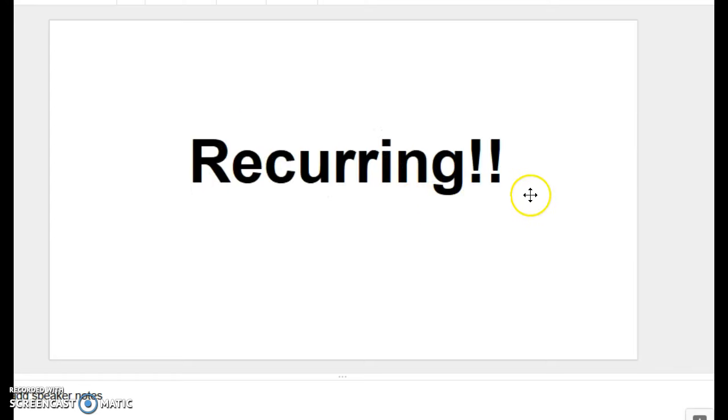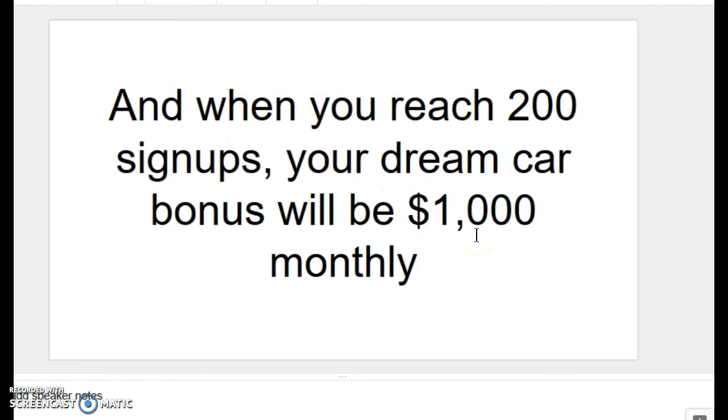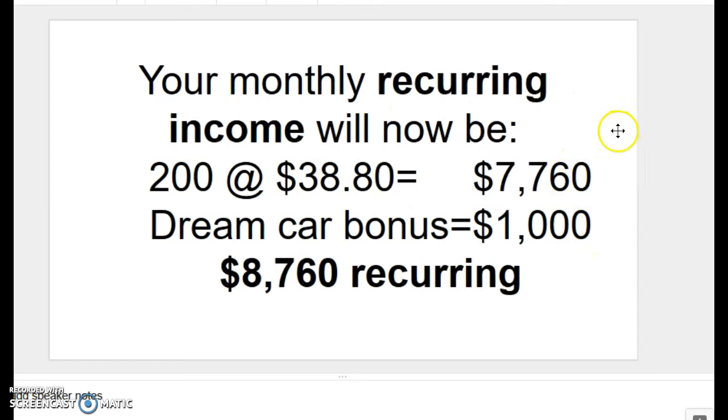In addition, it's recurring income, which we love. What happens if we take our monthly income to acquire more traffic? After all, we're getting almost $4,400 a month — we'll acquire more traffic to send to our ClickFunnels squeeze pages. Well, once you reach 200 sign-ups, your dream car bonus will be $1,000 paid to you every single month. That means your monthly recurring income will now be: 200 sign-ups at $38.80 equals $7,760, plus the $1,000 dream car bonus — meaning you would be earning $8,760 every single month in monthly passive recurring income.